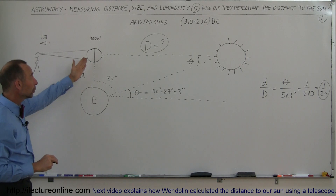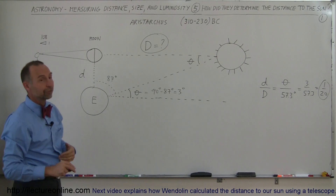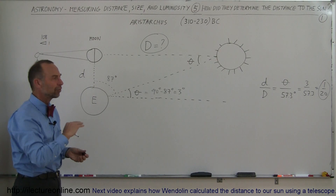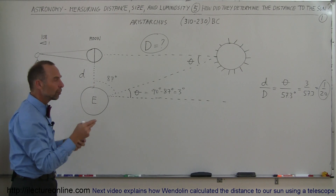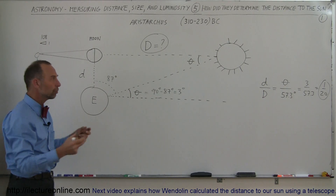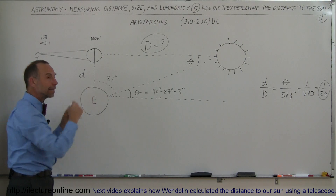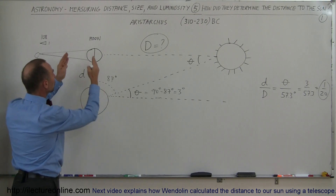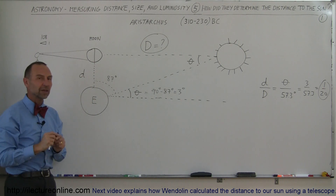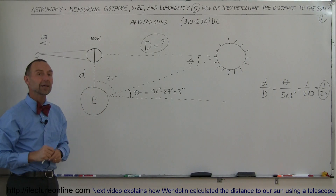From that, they concluded that the sun was 20 times as far, so 20 times 250,000 is about 5 million miles. They estimated that the distance to the sun was somewhere between 4.5 and 5 million miles. They knew the earth was about 8,000 miles across, the moon was somewhere between 2,000 and 3,000 miles across, it was about 250,000 miles to the moon, and now they figured it was about 4 or 5 million miles to the sun. An amazing accomplishment.